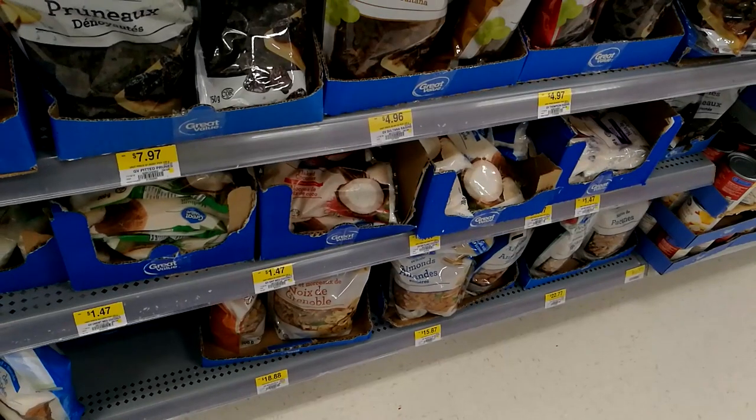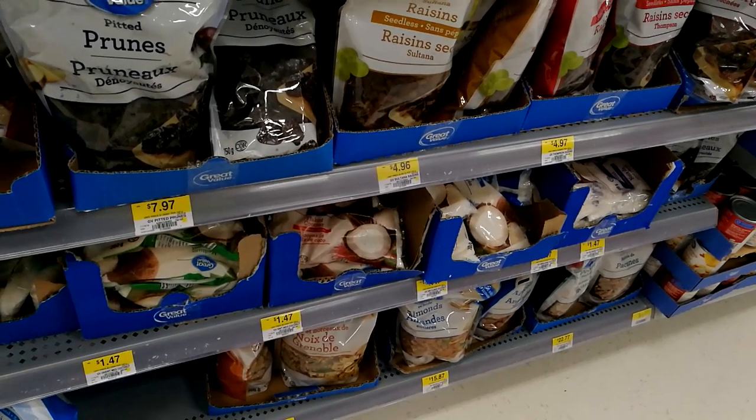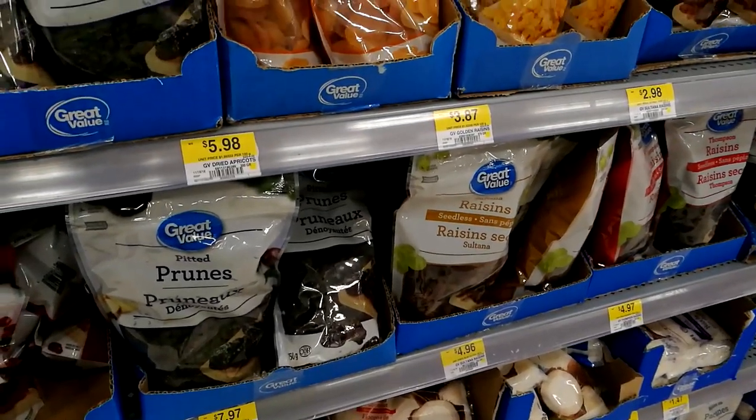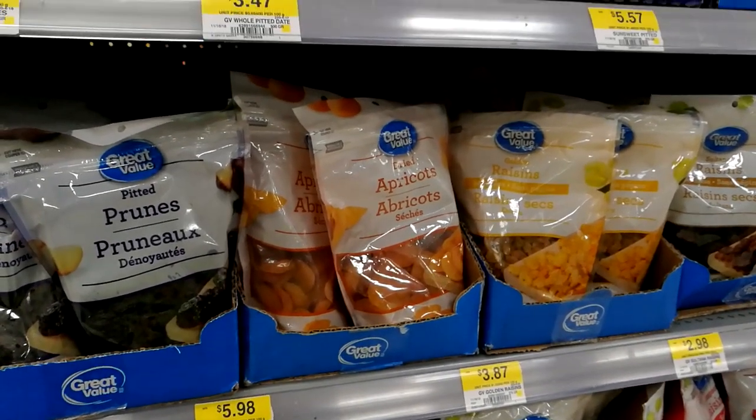Walmart North America has recently published a new packaging policy, and they have set several targets for 2025. One of them was to have 100% of their private brand packaging be reusable, recyclable, or compostable. We shall look forward to seeing the result.